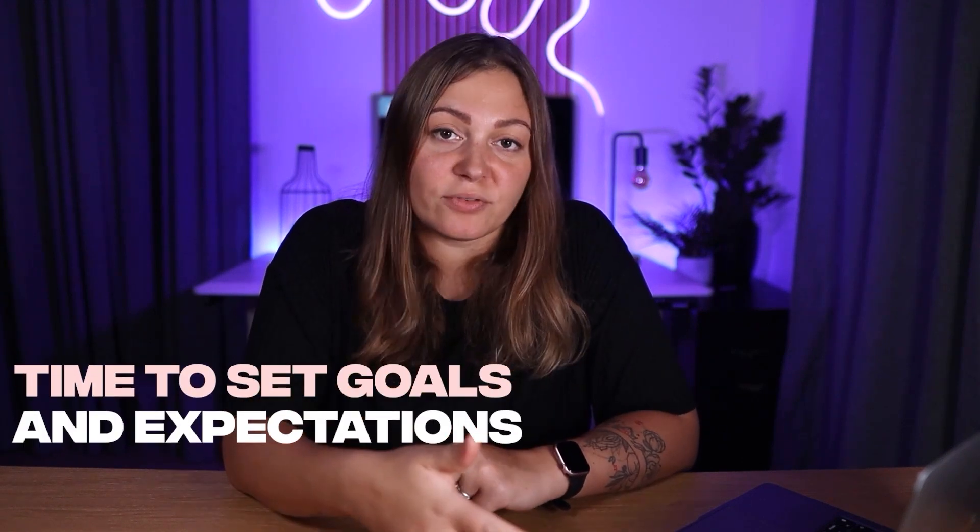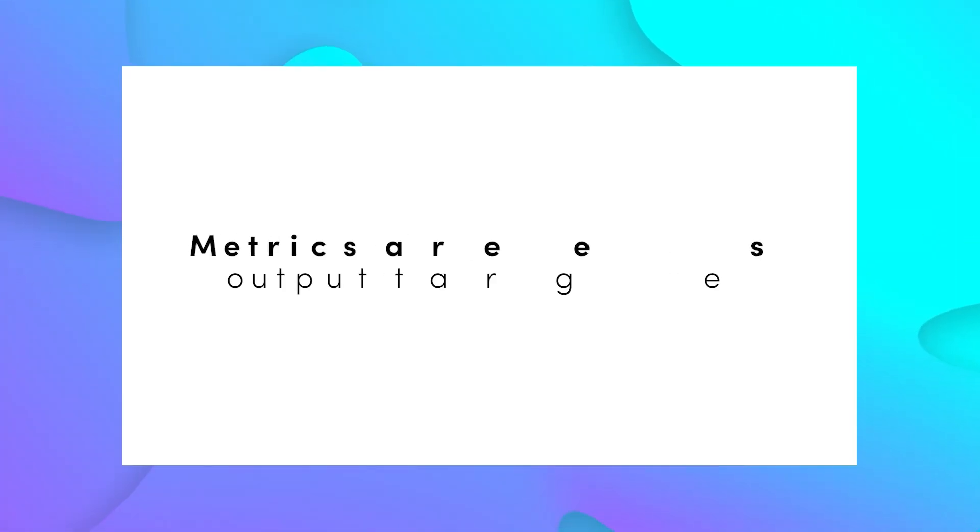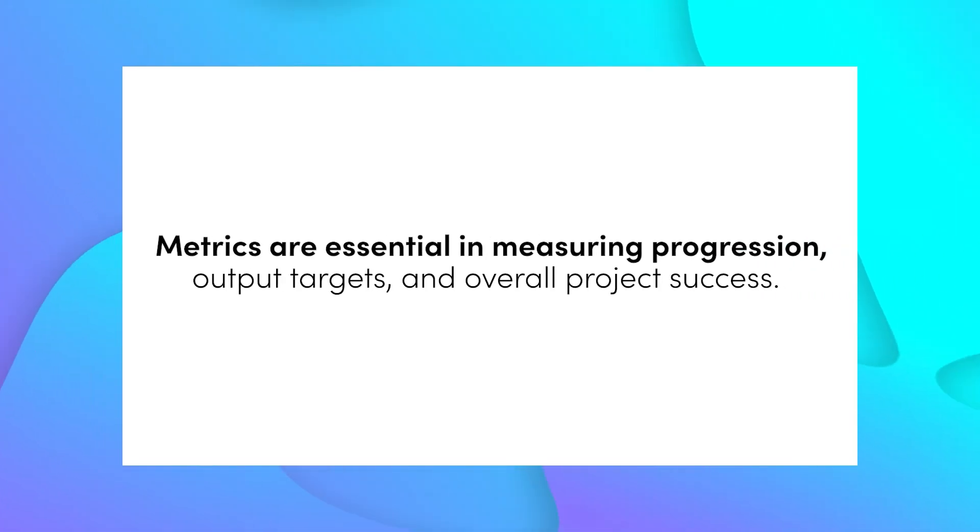So now that we know what are the most important metrics for Sarah and Eric, we want to set goals for them. Because if you don't set a goal or something to work towards, then you can't really put together an actionable plan and evaluate your efforts to see whether you're progressing in the right direction. So you want to look at all of your metrics and where you are right now, and write down where do you want to be in a month.